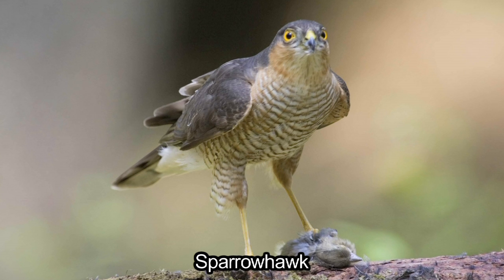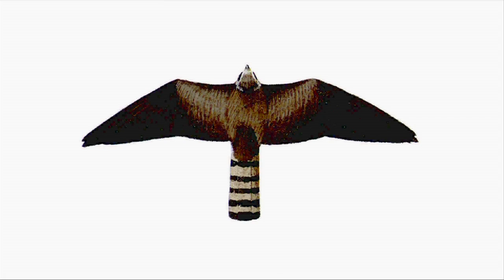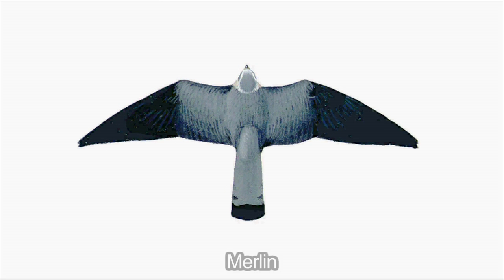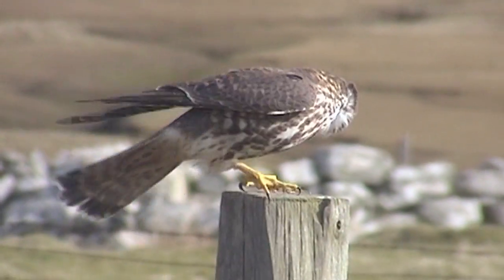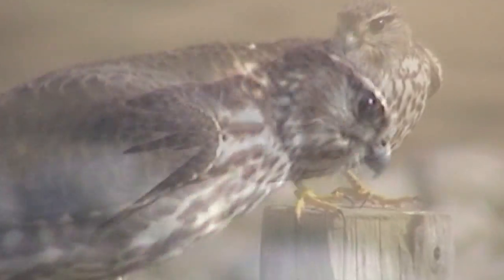Male and female merlins are similar in size to male and female sparrowhawks. The females are dark brown and well marked, and the males grey above and rufous below. But in all cases, the falcon shape, pointed wings, habitat and jizz should prevent confusion.